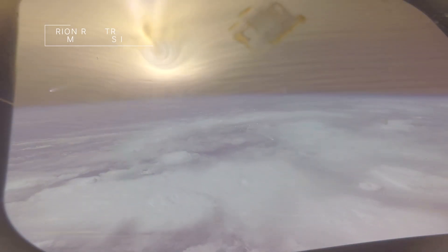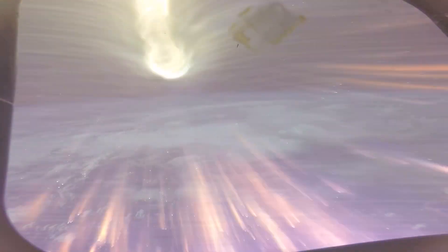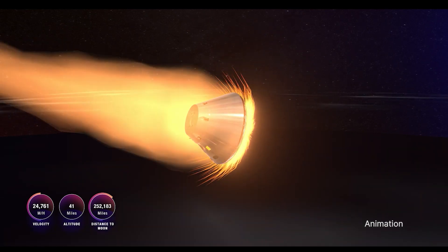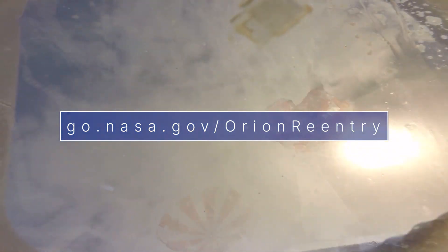This onboard video was recorded from inside our Orion spacecraft on its return trip to Earth on Artemis I. It gives you an idea of what astronauts inside Orion might see and hear when returning to Earth on future Artemis Moon missions. On Artemis I, Orion re-entered Earth's atmosphere at more than 24,500 miles per hour, but after being slowed by the atmosphere and Orion's parachute system, the spacecraft was only going about 20 miles per hour when it splashed down in the Pacific Ocean. You can see this entire video at go.nasa.gov/Orion-reentry.